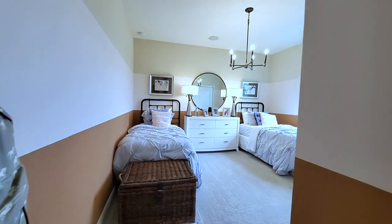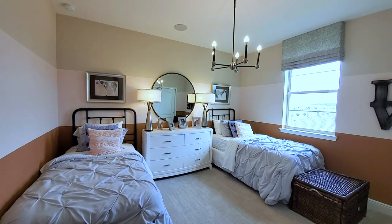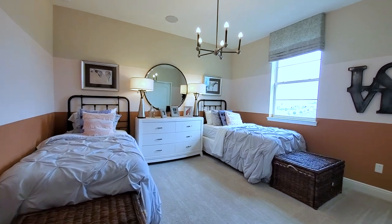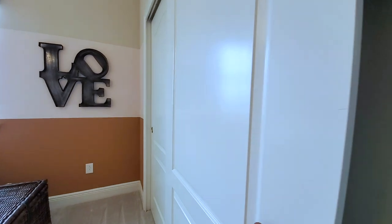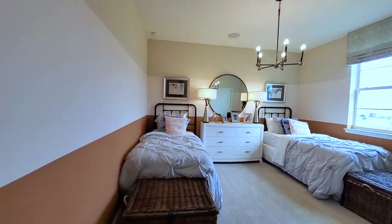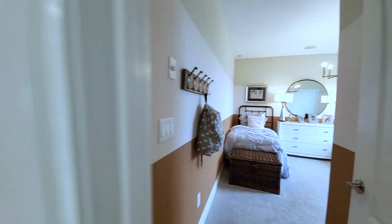And then your final bedroom — oversized with a window and a standard closet. Triple accent paint. Painting makes a difference in the design of a room — it's the most affordable way to upgrade a room.